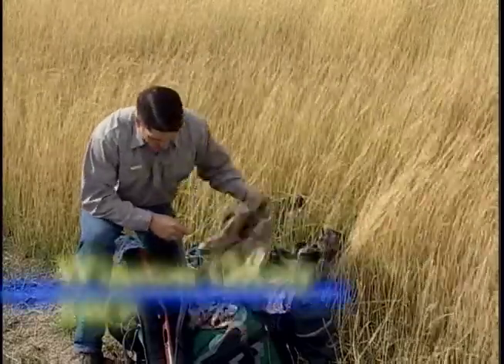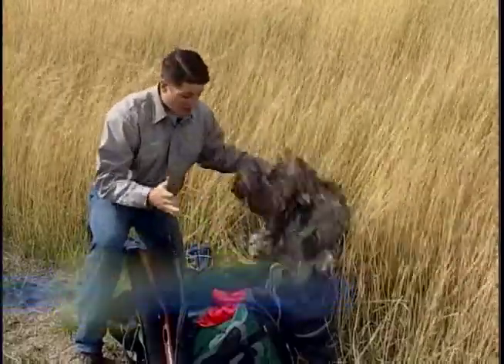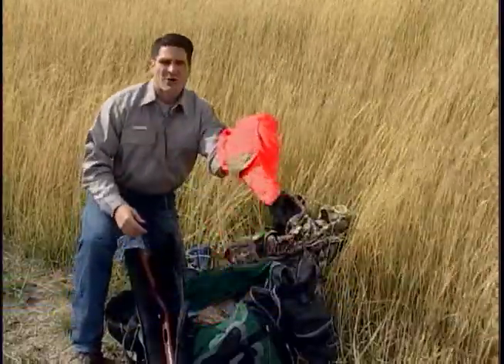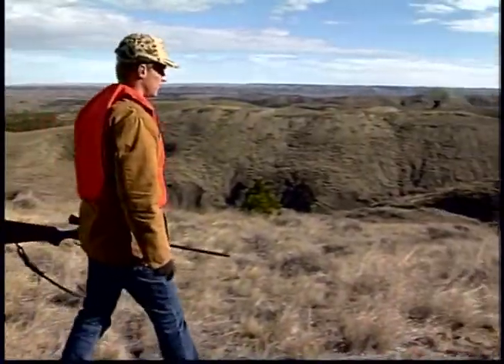As the hunting season approaches, we all begin sorting through our gear. One item that all big game rifle hunters have to have is 400 square inches of Hunter's Orange. Hunters view Hunter Orange the same as bringing a knife or a rifle when they go hunting. It's sort of part of the outfit.